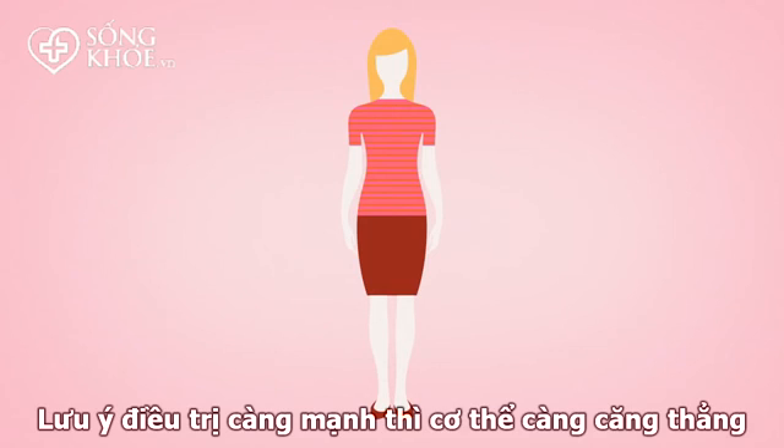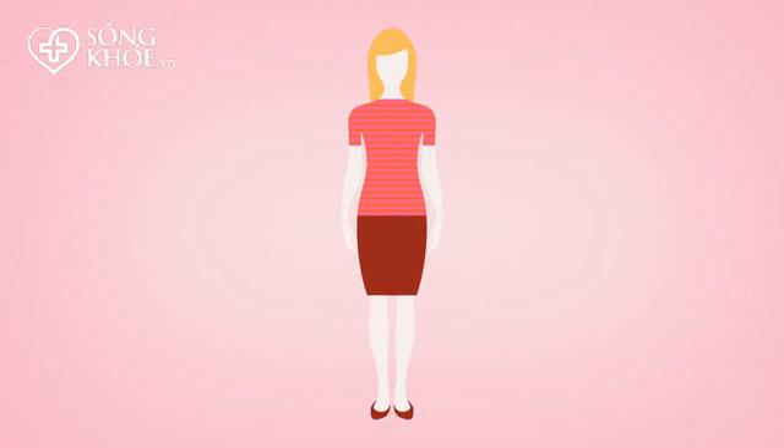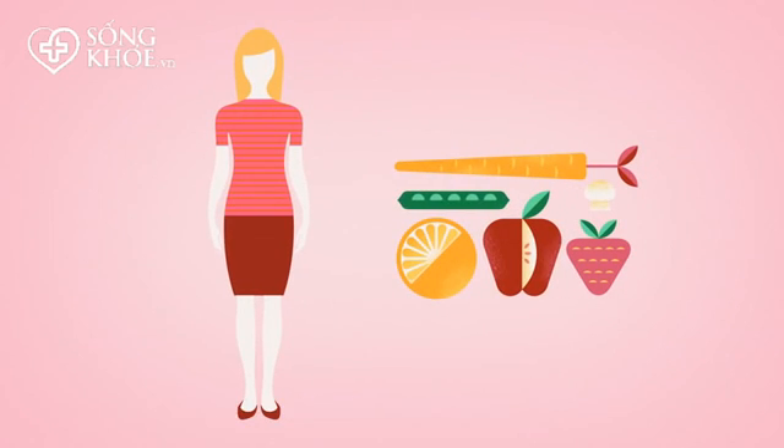You need to be aware that more intense treatment methods will tax your body. During radiation therapy, it is essential to take care of yourself by getting extra rest and making good nutrition a priority.